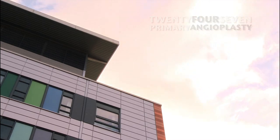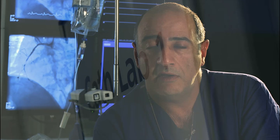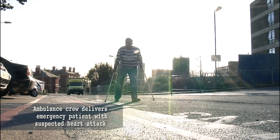We've been running this service now, the 24-7 primary angioplasty, for about 16 months. A number of national studies, the most important being the Myocardial Infarct National Audit Project (MINAP), has clearly demonstrated that the most efficient way of providing an angioplasty service on a 24-hour basis is for the patient to be delivered directly to the cath lab, bypassing all other potential sites like the coronary care unit and the emergency department. This minimises the delay in getting the patient's artery opened.